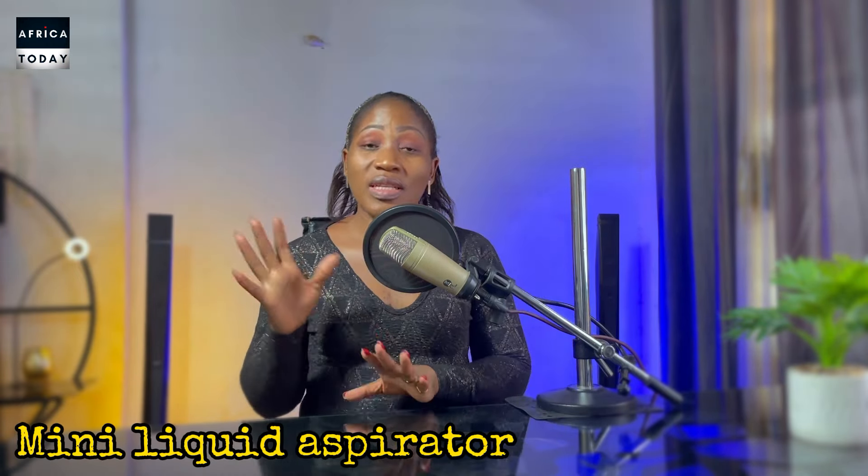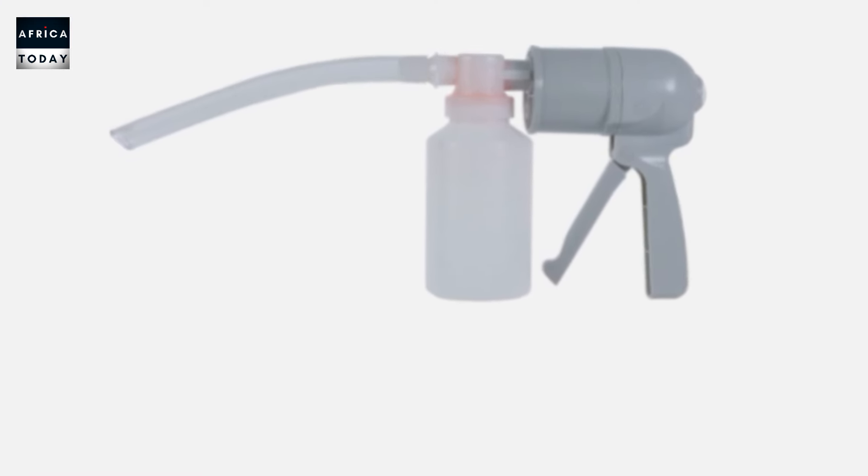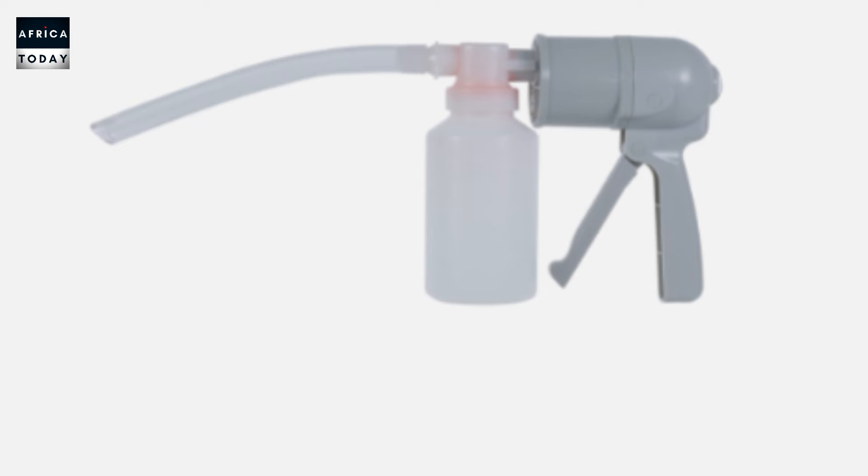Next on our list is the mini liquid aspirator. This item is small and not bulky, and it is used to aspirate liquid found in places not easily accessible with bigger items or a rack. It comes in handy for tiny places — maybe in your car or wherever you need to aspirate liquid that isn't easily reachable. This item also sells like wildfire.